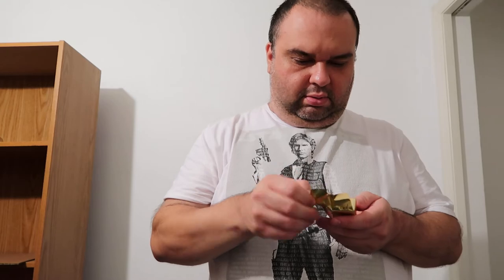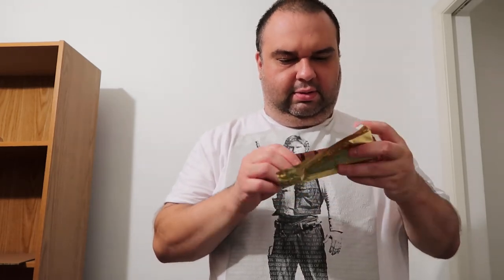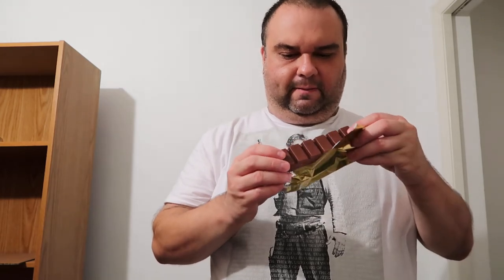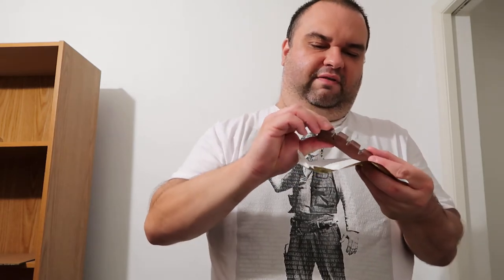Okay, let's try it. Oh, smells very good. It looks nice — let's break off a piece. Whoa, nice and soft inside.